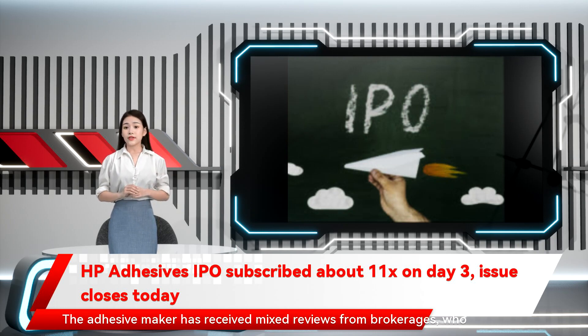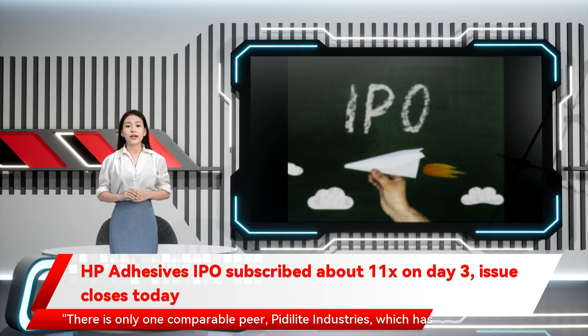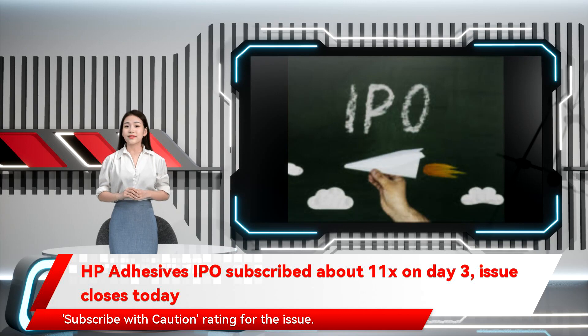The adhesive maker has received mixed reviews from brokerages who are concerned about its valuations as compared to peers, as well as cash flows. There is only one comparable peer, Pidilite Industries, which has about 65% market share in the retail adhesive market. The company is demanding a TTM P/E multiple of 49.2x, which seems to be at a premium considering the small business size, with a 'subscribe with caution' rating for the issue.